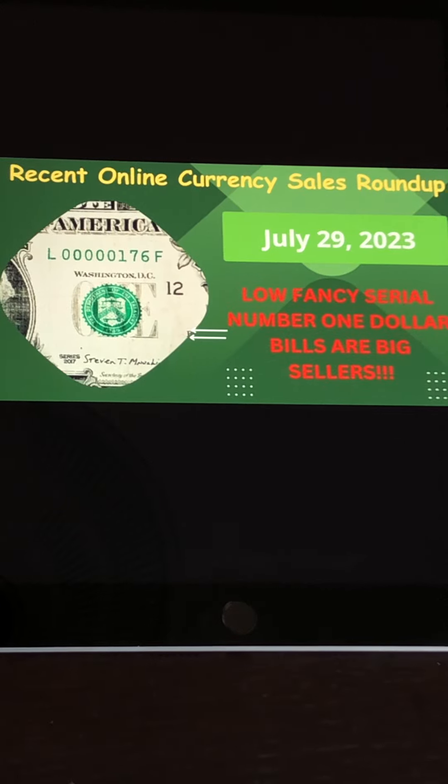Hello everybody, welcome to another video from Currency Collector Searcher. Thanks for joining. I've been out for a little over a week, so if you haven't seen any videos, that's why. So thanks for your patience and understanding. This video here is the recent online currency sales roundup. What I do here is I'm going to outline some of the more prominent sales of $1 bills from eBay that occurred over the past week or so.